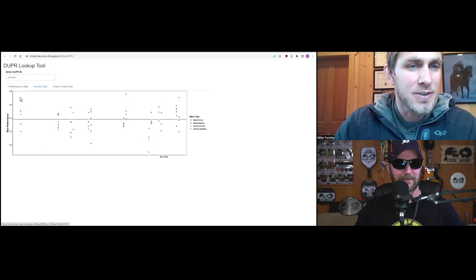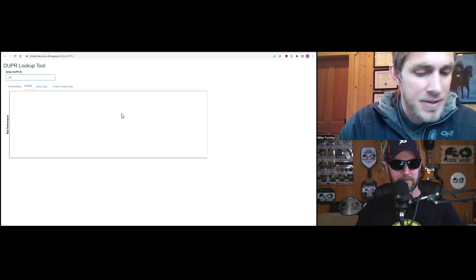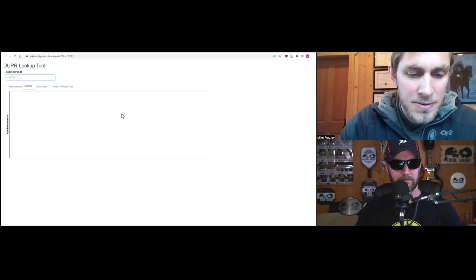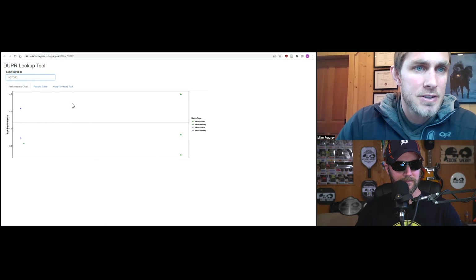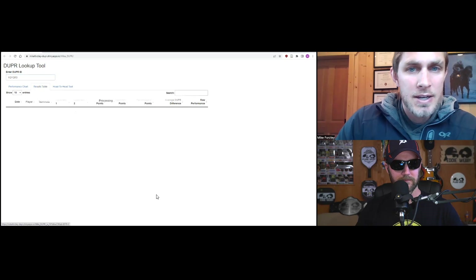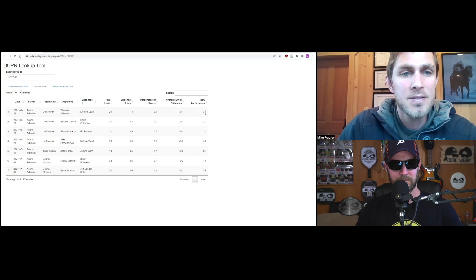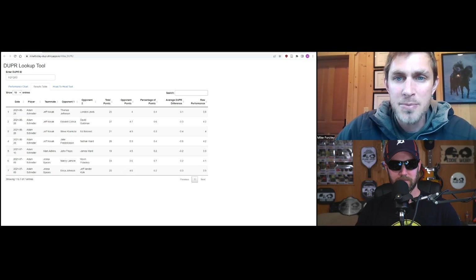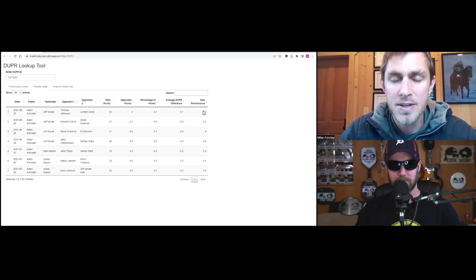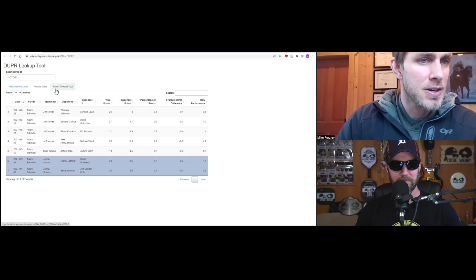You can see that if we type in your Duper ID — and I'm going to make it so people can just type in their name, since not everyone uses their Duper ID — here's that same chart I just showed you. Here's a table of your raw results. These raw performance values in the far right column show that match-specific rating we use to estimate your rating, and show how you're exceeding or underperforming against expectation.